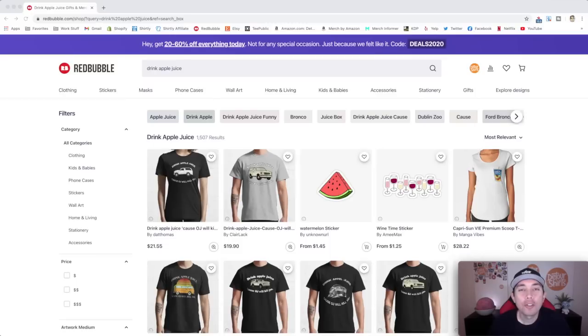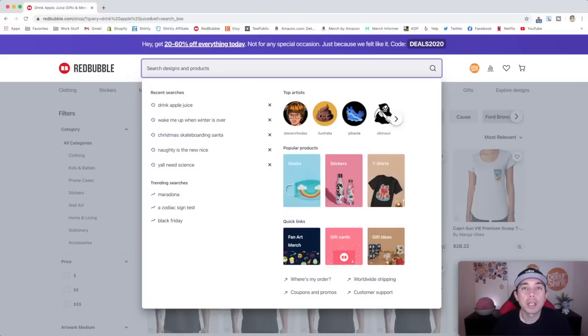Now for the low competition trends. I try to look for trends with fewer than 200 results. I found these this morning, so they may be slightly higher than 200 by now. Let's start typing them in.